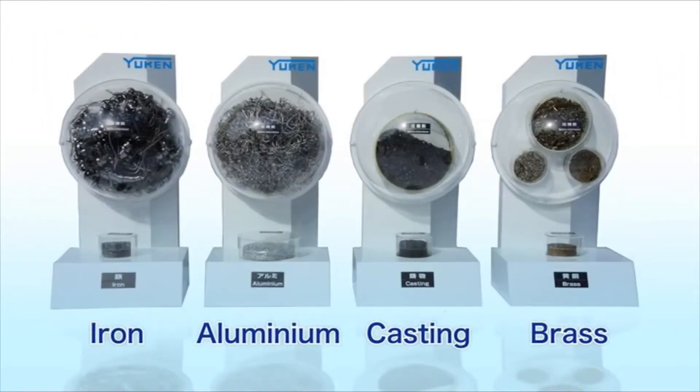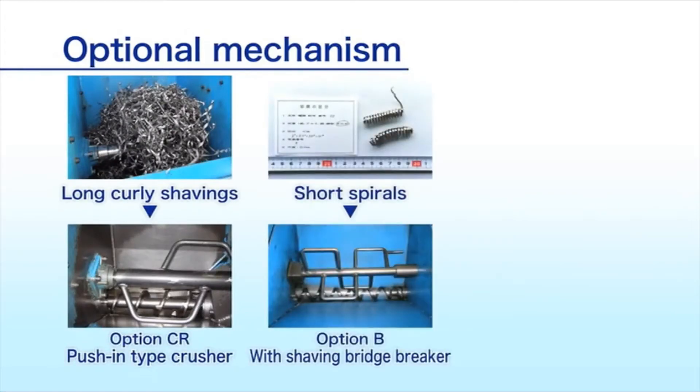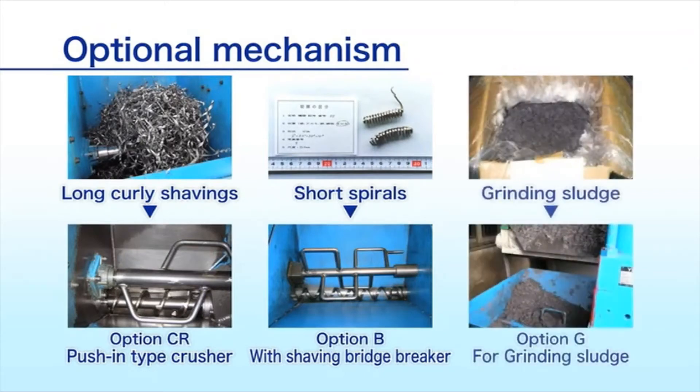Shavings and chips produced at each site vary in shape and material — for example, iron, aluminum, casting, and brass. Yuken Kogyo offers optional mechanisms for various types of shavings and chips, such as long curly shavings, short spirals, and grinding sludge.